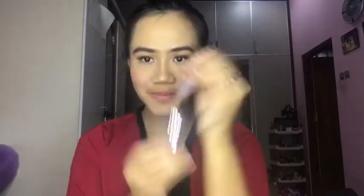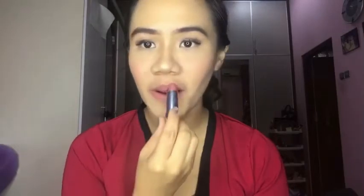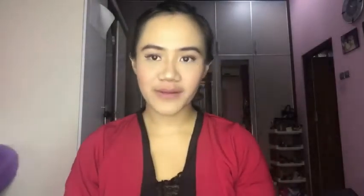The last touch is of course the lipstick. I've been loving matte lipstick, so for daily use I'm using the Maybelline Matte lipstick in Nude Nuance. The color is a brownish pink — not too strong for daily makeup, whether going to the office or just hanging out.